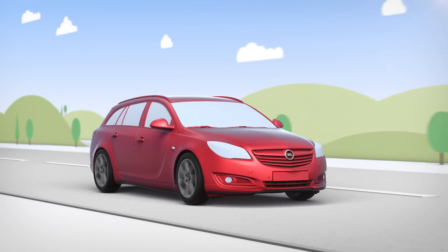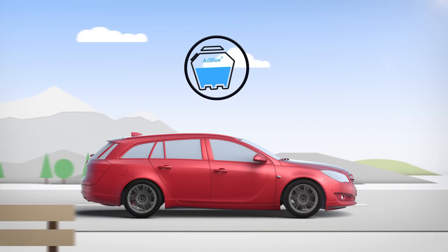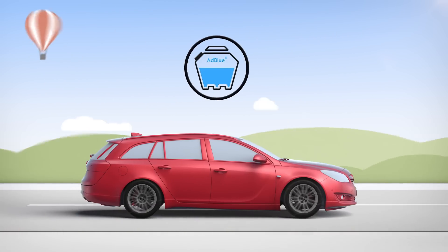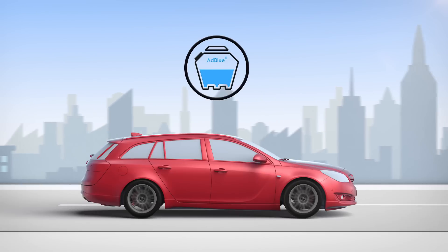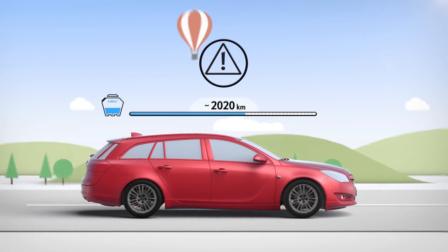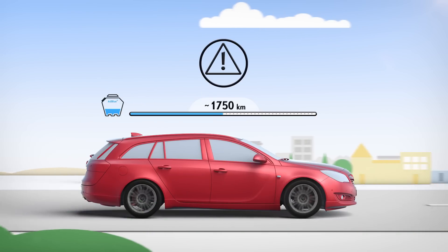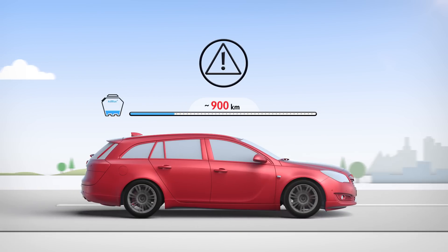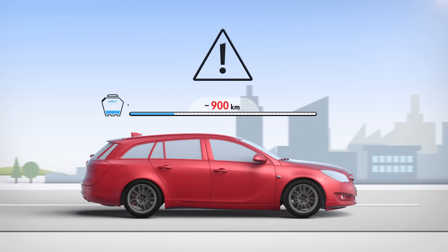And what does this mean for you? Cars fitted with the Blue Injection system also need regular AdBlue top-ups in between recommended service intervals. If you start to run low on AdBlue, a three-stage warning system will remind you on your display in good time that you need to fill up. If you only have 900km left, a reminder appears permanently on your dashboard display.